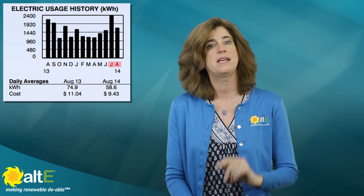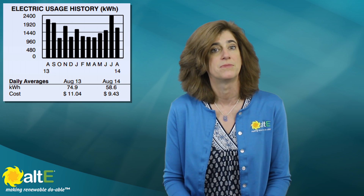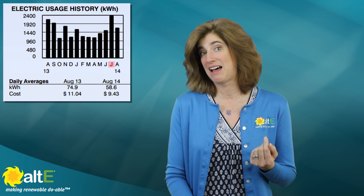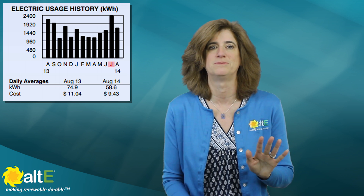You can see that my usage dropped significantly from August 2013 to August 2014, as well as from July to August 2014. We went away every weekend in August 2014 and turned the AC off while we were gone, saving us $85 from the previous year. But unfortunately, we went away for a week that July and forgot to turn off the air conditioner, so it stayed on high cooling an empty house all week. You can see that's the highest usage in 13 months and was completely preventable. That mistake cost me about $160.